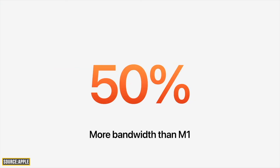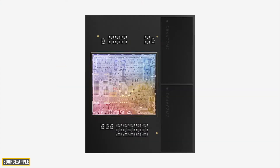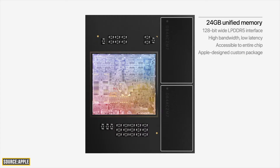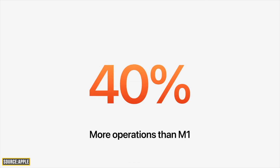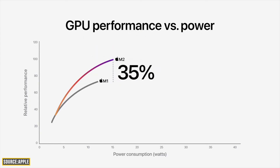M2 has an improved memory bandwidth of 50%, up to 100 GB/s, with a max of 24 GB of faster DDR5 RAM. They also upgraded the neural engine, making it 40% faster than M1. According to Apple's numbers, the CPU is 18% faster and the GPU is 35% faster — which should make this a powerhouse. But is it really the case? Let's dig deeper.